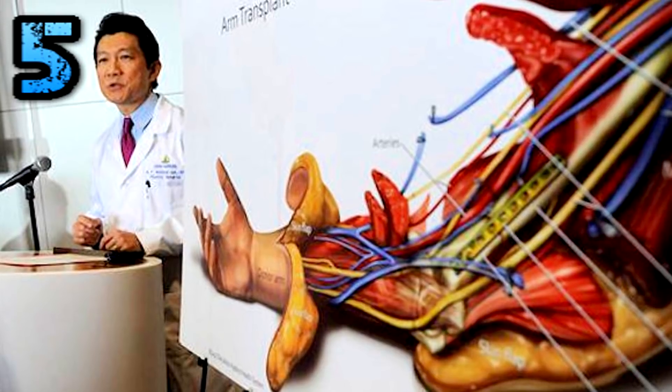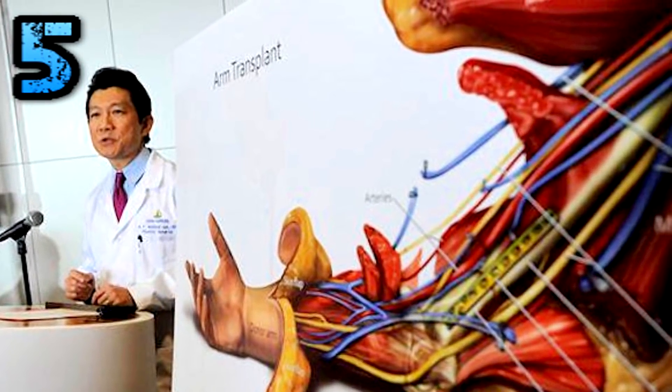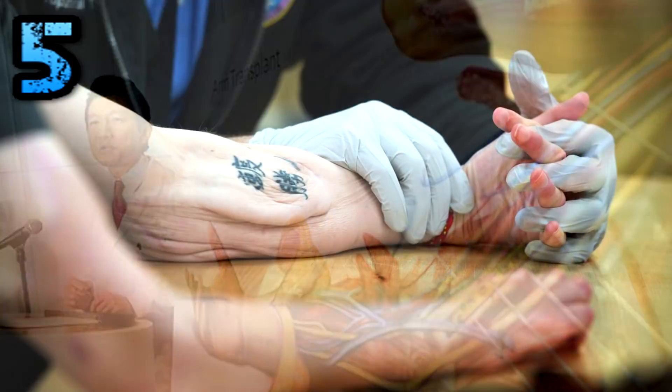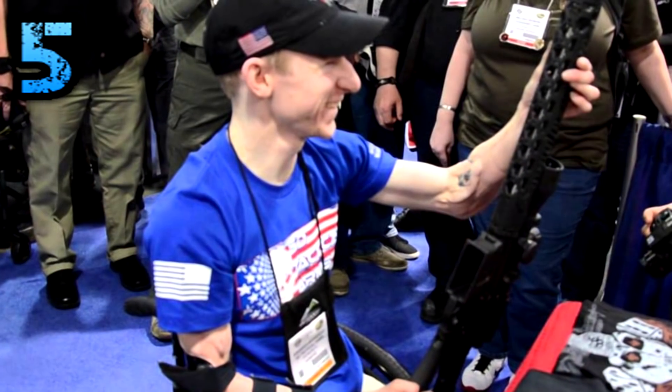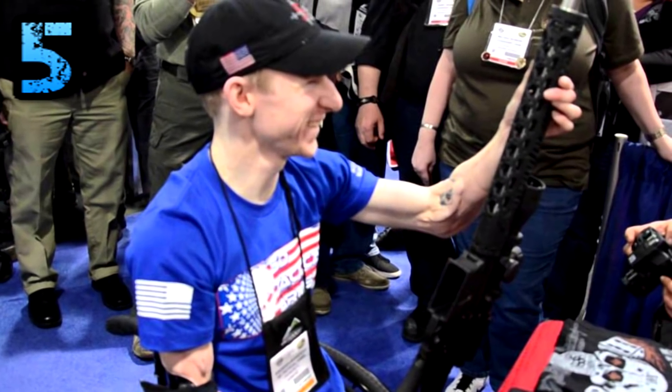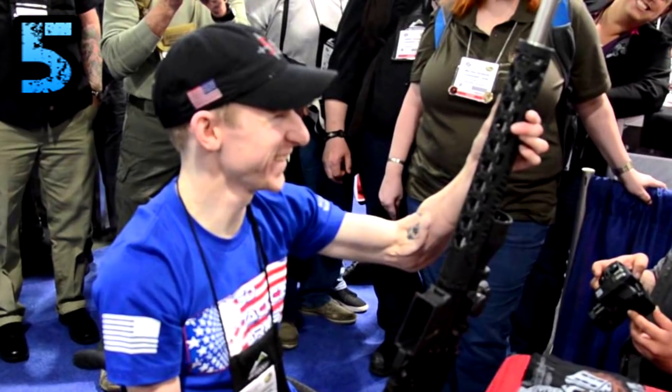The surgery involved the connection of bones, blood vessels, muscles, tendons, nerves, and skin on both arms. Lee told the Washington Post that new arms are never going to have 100% of the function of the limbs they replace, but patients learn to tie shoes, use chopsticks, and put their hair in ponytails.